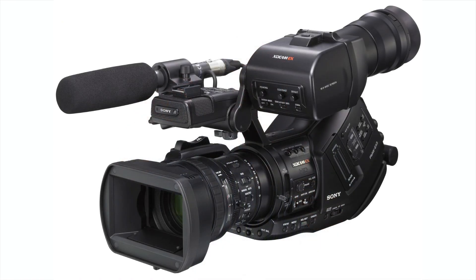Another benefit of having a small body and small lenses besides traveling is that when you go in to do an interview with somebody and set this on a tripod, it's a lot less intrusive than if you had a giant shoulder-mounted camera.